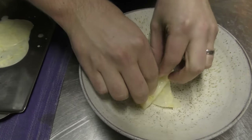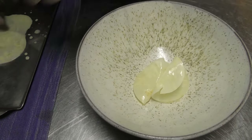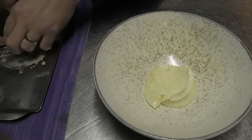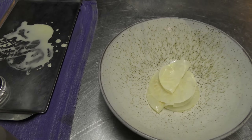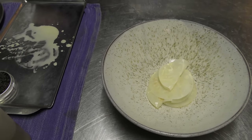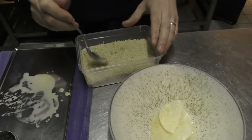We start with celeriac in the bottom of the plate. Then we have grated walnuts.